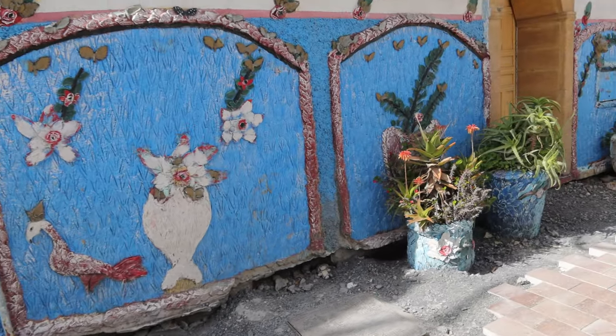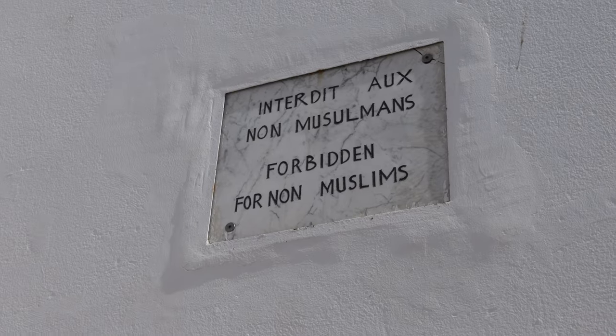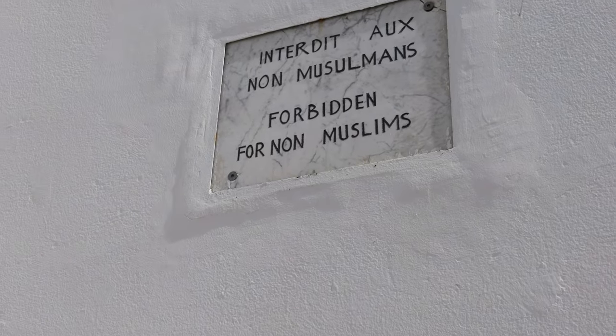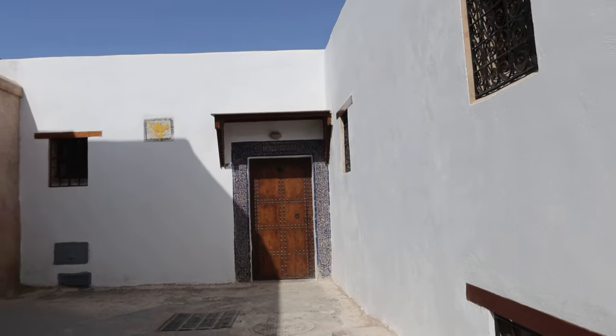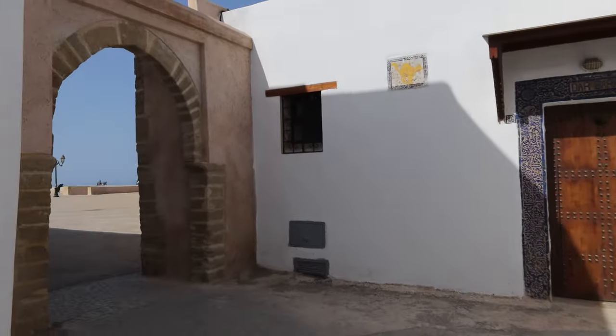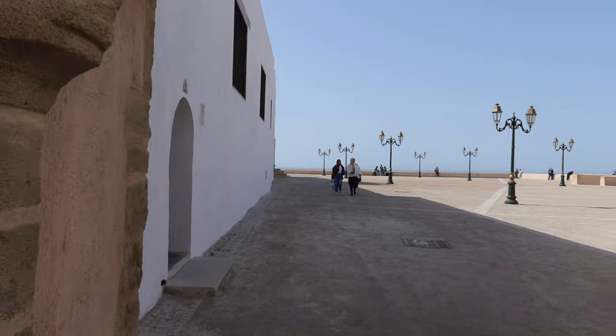The highlight of the medina is the Kasbah of the Udayas, a 12th century fortress that offers breathtaking views of the city and the ocean. You can't miss the Kasbah and its winding streets, which are lined with whitewashed buildings and traditional blue doors.